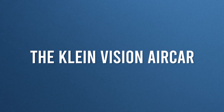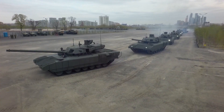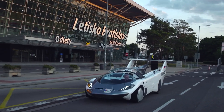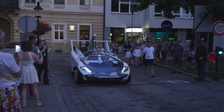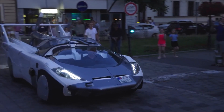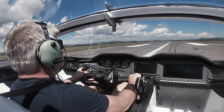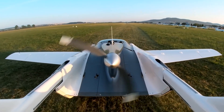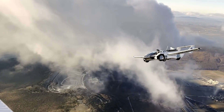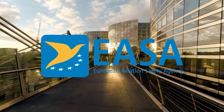Number four: the Klein Vision Air Car. Imagine if you combined a stylish, futuristic car with a military tank — the Air Car is what you'd get. Made by Slovakia-based Klein Vision, this flying vehicle is the product of more than 30 years of hard work and rigorous testing. The Slovak Transport Authority recently awarded it an official certification of airworthiness after successfully executing more than 200 takeoffs and landings that met the European Aviation Safety Agency's standards.